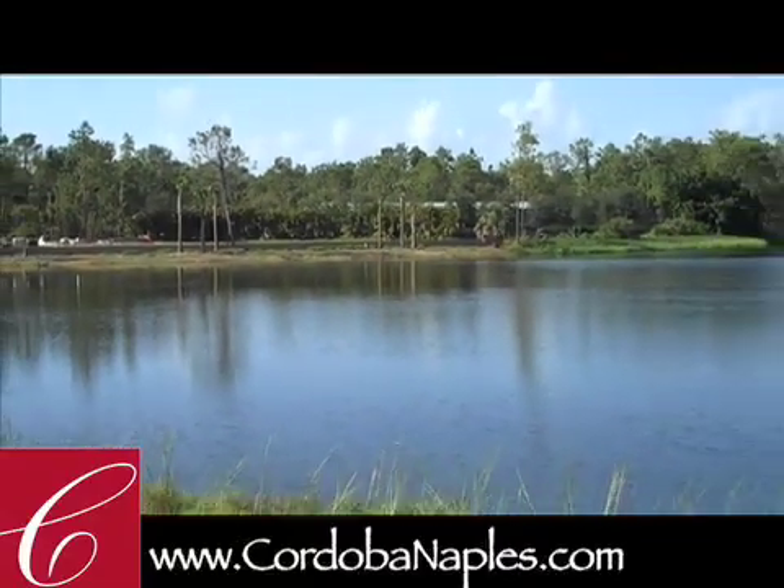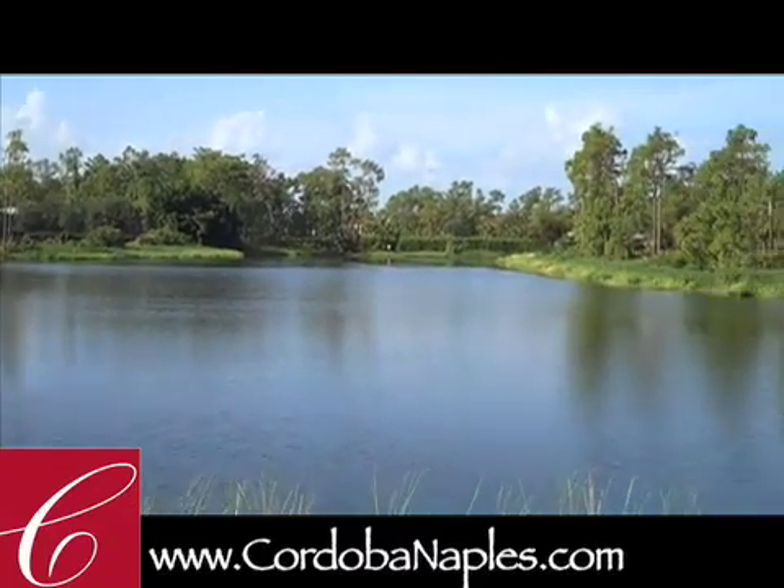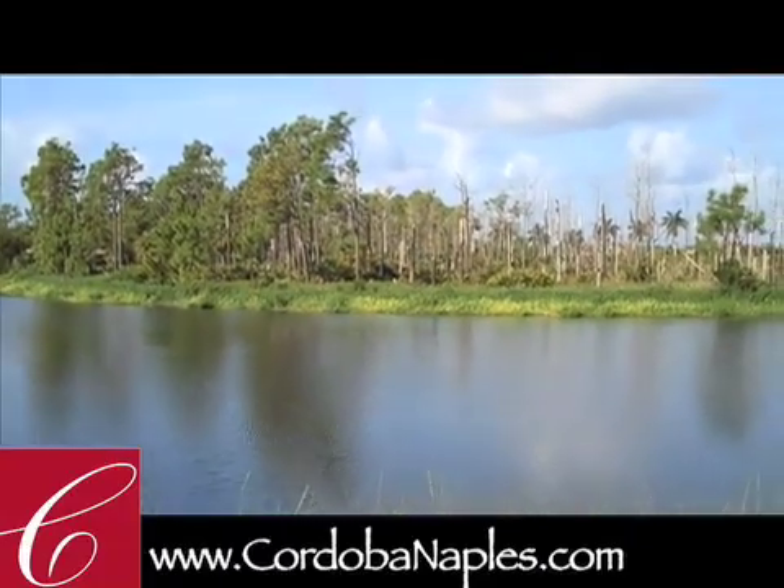And then you can see, as we look, take a look at these long lake views and also over to the preserve that's across the way.